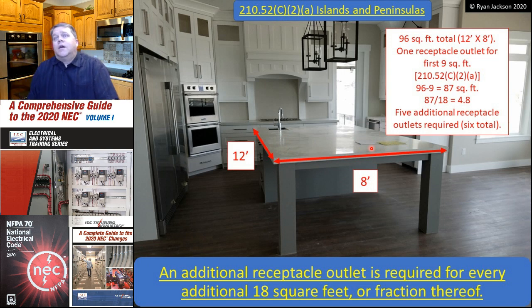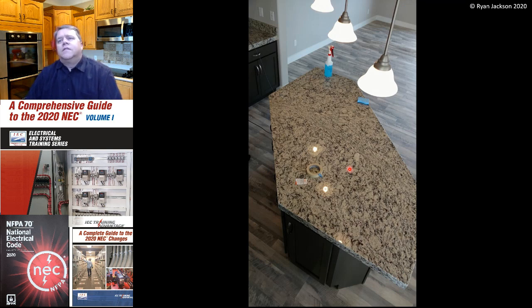In 2017 you needed one receptacle outlet for that island; in 2020 you need six. Most people agree one is probably not enough, but most would also agree six is probably overkill. It'll be interesting to see how this plays out. The math is simple for a rectangular island — 12 by 8 is 96 square feet — but not all countertops are rectangular, so you'd need to draw imaginary lines, turn the shape into rectangles and right triangles, and apply the formula: half base times height.